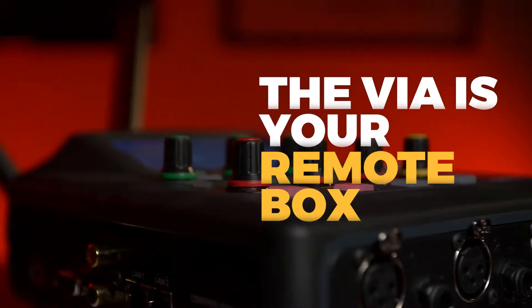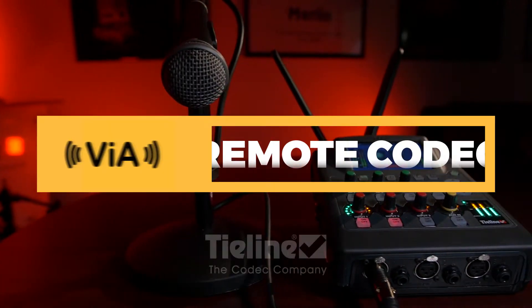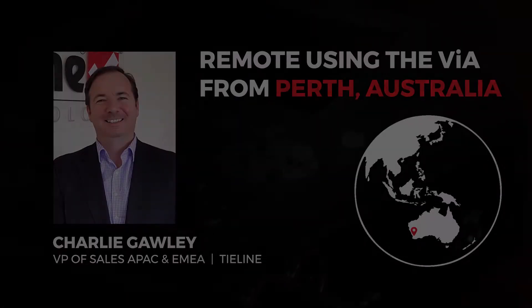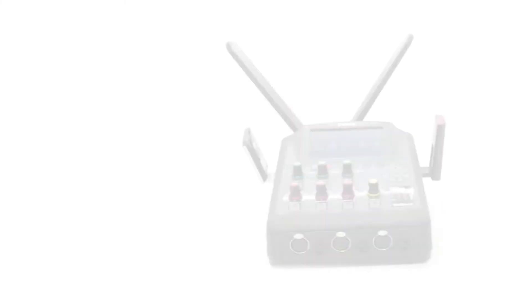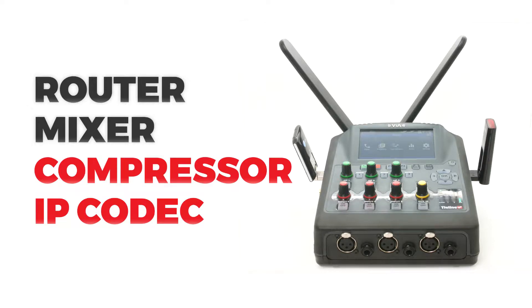The Via is your remote box. You don't need much more than just the Via to do a broadcast. The Via is our new portable audio codec designed for remote broadcasts. It's a five channel digital audio router, mixer, compressor, and IP codec all in one.